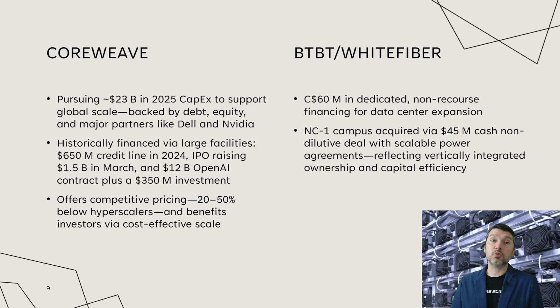Looking at BTBT and White Fiber, they had a $60 million credit line — dedicated non-recourse financing for data center expansion, which was non-dilutive with favorable interest terms. The NC1 campus was acquired for $45 million in a cash non-dilutive deal, mostly covering property. This acquisition enables scaling with power agreements and reflects their ability to vertically integrate ownership and capital efficiency, rather than sharing profit and revenue with partners like CoreWeave does.